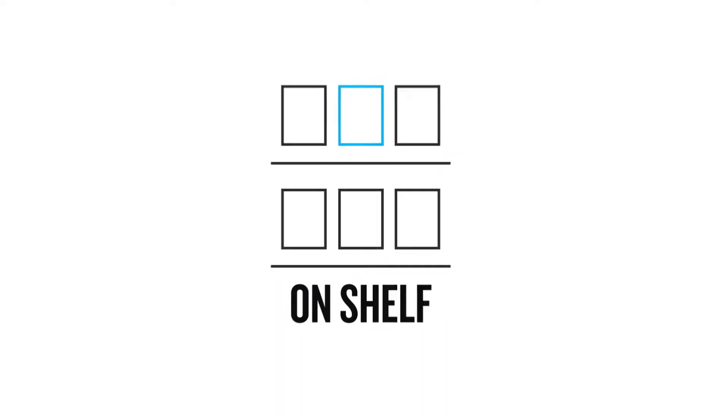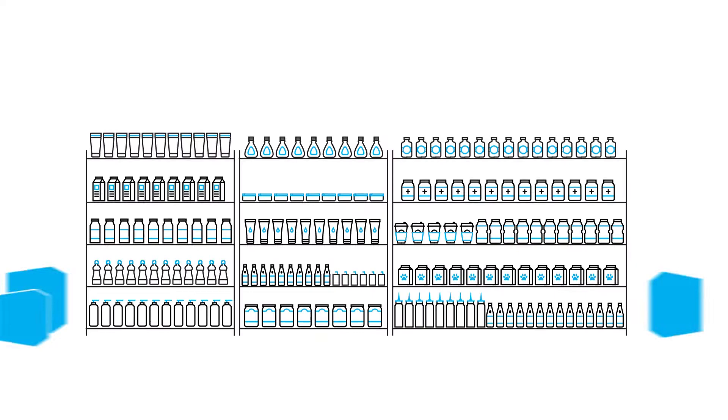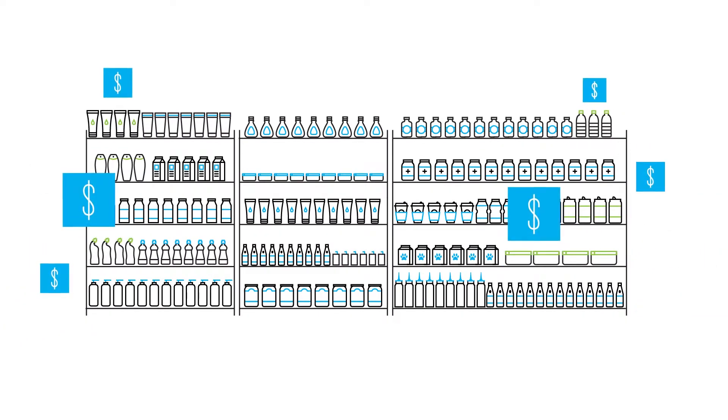Retail shelves continue to be a battleground between product innovation, sales productivity, and on-shelf availability. With limited shelf space, how do you pick an assortment that gives the highest incremental sales?